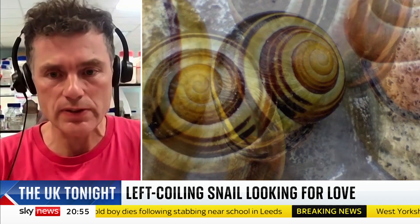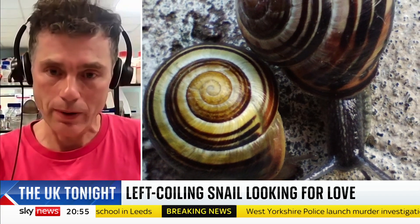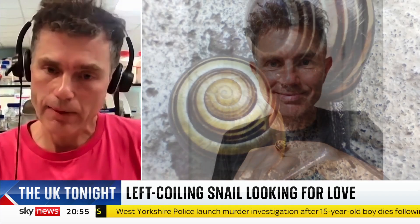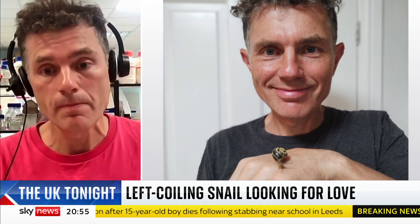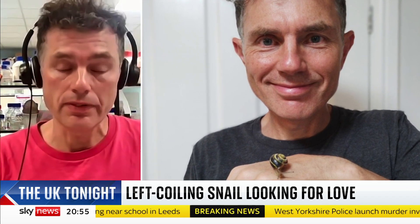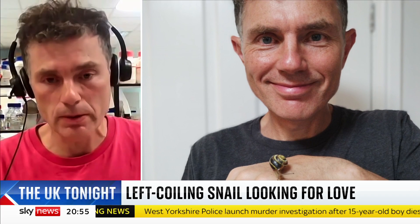We can bring that back to ourselves because, of course, we're not like snails at all outwardly, but inwardly we're asymmetric. So nearly everybody has their heart on the left-hand side, and that means you have two lobes of the lung on the left and three on the right. So we're completely asymmetric, and about one in 10,000 people is also mirror-imaged.